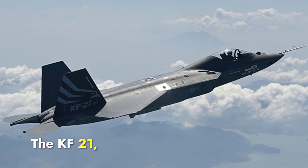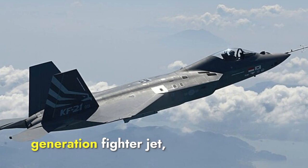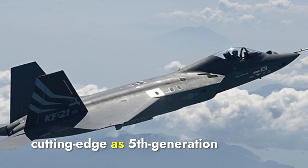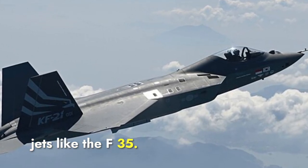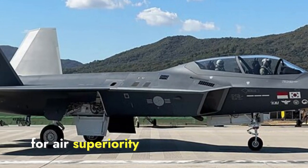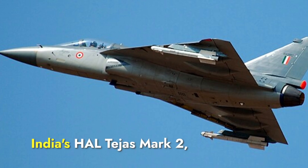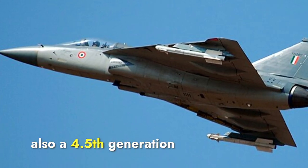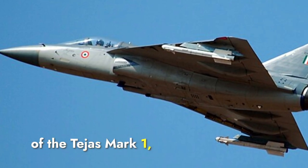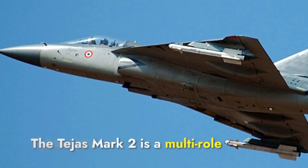The KF-21, also known as the Boromay, is South Korea's new 4.5th-generation fighter jet, which means it has advanced technology but isn't as cutting-edge as 5th-generation jets like the F-35. The KF-21 is primarily designed for air superiority and ground attack. India's HAL Tejas Mark II, also a 4.5th-generation fighter jet, is an improved version of the Tejas Mark I, featuring several upgrades. The Tejas Mark II is a multi-role fighter jet.